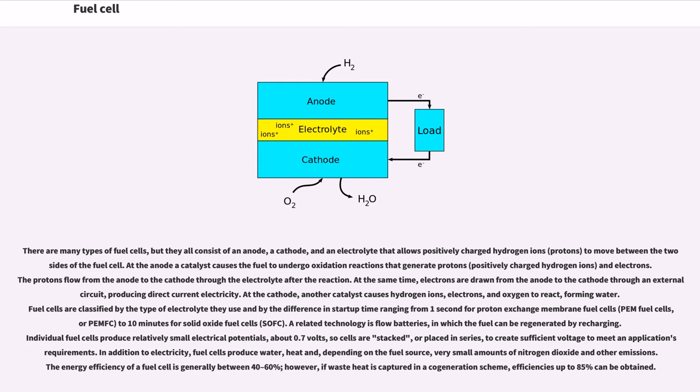There are many types of fuel cells, but they all consist of an anode, a cathode, and an electrolyte that allows positively charged hydrogen ions — protons — to move between the two sides of the fuel cell. At the anode, a catalyst causes the fuel to undergo oxidation reactions that generate protons, positively charged hydrogen ions, and electrons. The protons flow from the anode to the cathode through the electrolyte after the reaction. At the same time, electrons are drawn from the anode to the cathode through an external circuit, producing direct current electricity.